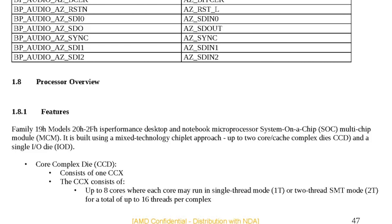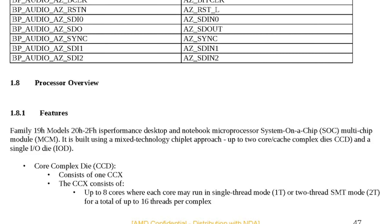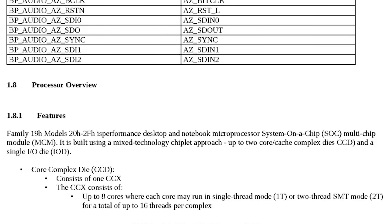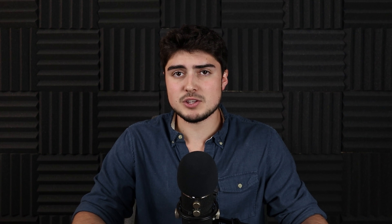It looks like the top-end models will have up to two CCDs, with one CCX in each CCD. So instead of having two CCXs that are quad-cores, they're shifting to a design with one 8-core CCX, which should in theory eliminate a lot of the latency in lightly threaded loads.